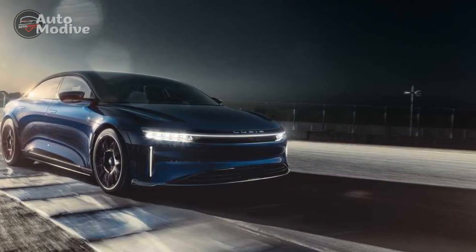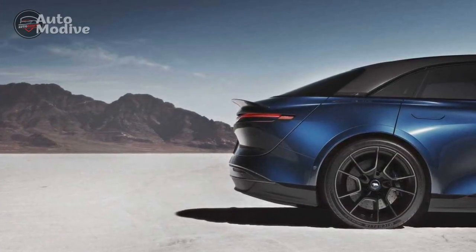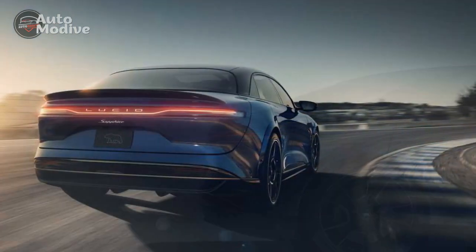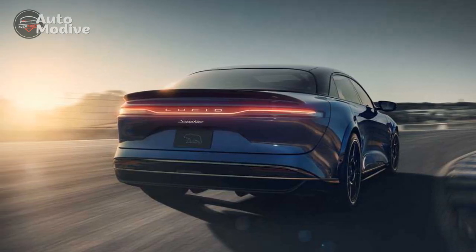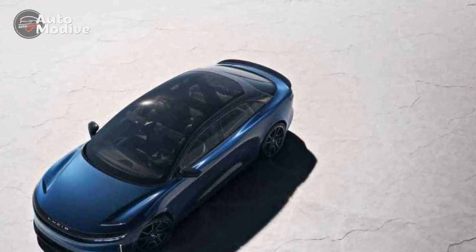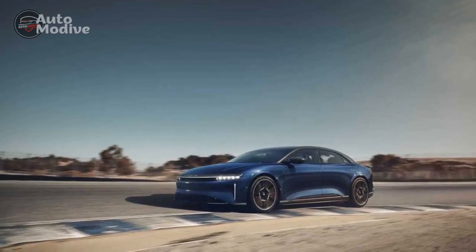Five: Limited Model Availability — depending on market demand and production capacity, the Lucid Air Sapphire might have limited availability, and prospective buyers might need to wait for their preferred model or trim. Six: Resale Value Uncertainty — as a relatively new player in the automotive industry, Lucid Motors' long-term resale value is yet to be established, and potential buyers might have concerns about the vehicle's depreciation over time.